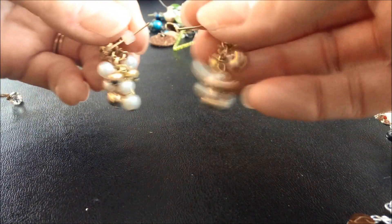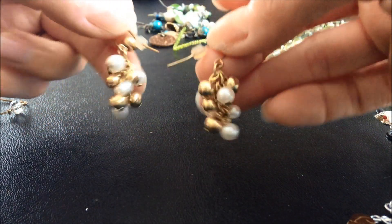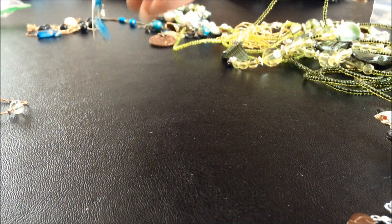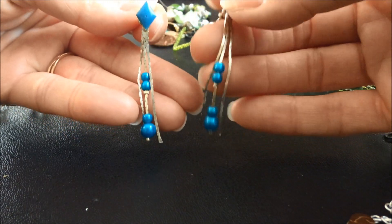A pair of earrings right beside each other here - so another of the faux pearl dangly earrings. Another dangly earring here, these are nice. Oh, I like these.